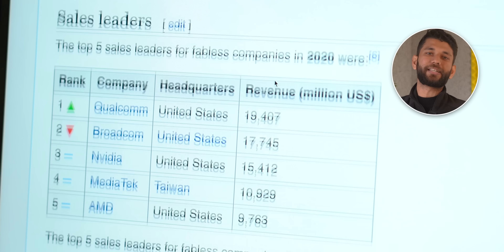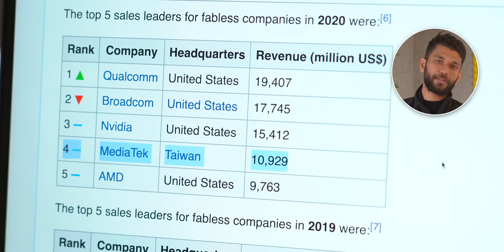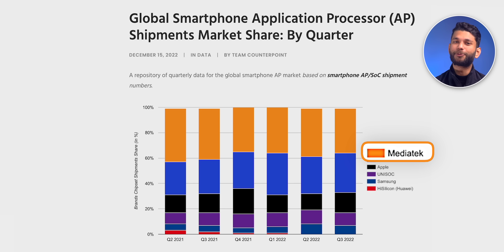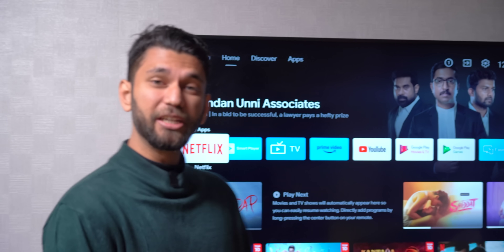In case you don't know, MediaTek is the world's fourth largest semiconductor company from Taiwan. Looking at global smartphone chip market share, MediaTek has the most number of processors in all smartphones — I didn't know that. And not just smartphones: even TVs have a MediaTek chip, and MediaTek powers some 2 billion devices per year.